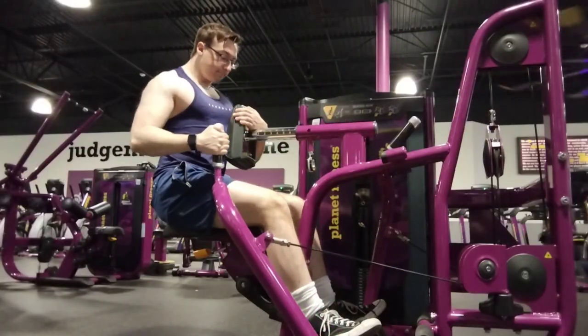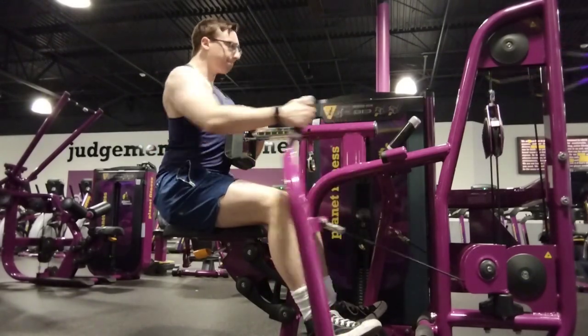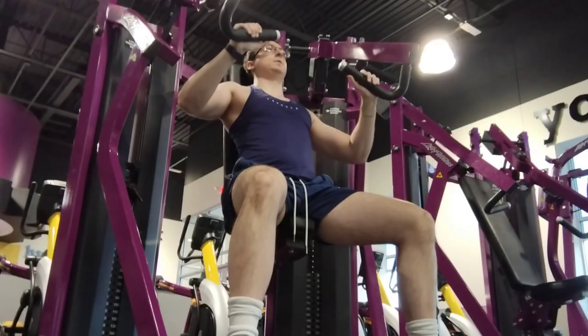To me, rep ranges don't matter. I focus on at least 8-12 reps each set, as long as you're going to failure. A lot of mistakes people make is not training until failure. But it's really that simple.